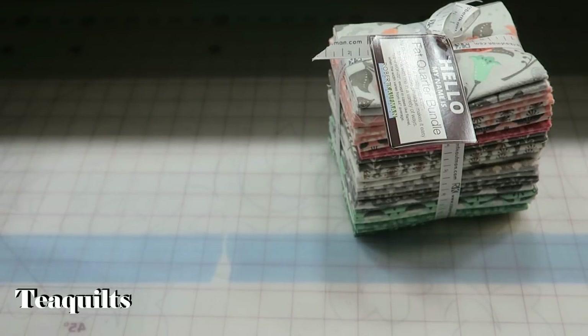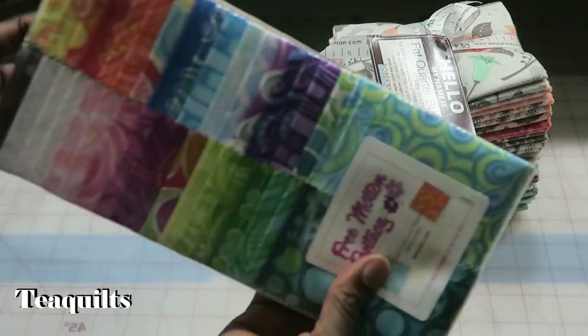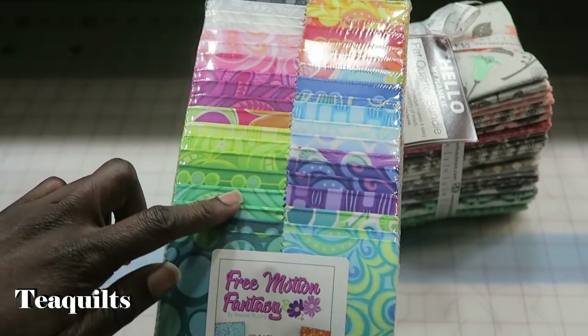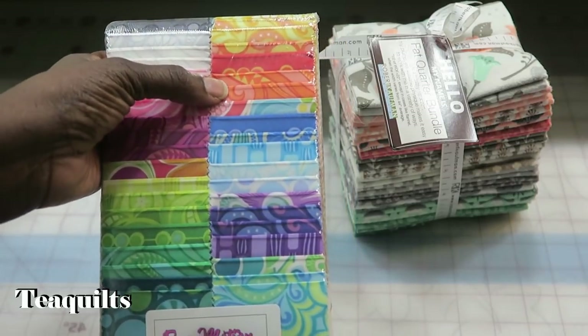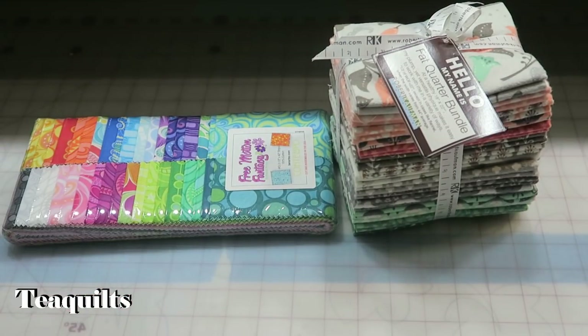The next item on my list is Benetech's Free Motion Fancy Strip and it says Pies, priced at $19.98 so about $20. It has 40 two-and-a-half inch strips and I can see where some of them are duplicated, but not all of them. So that's $20 for that item.